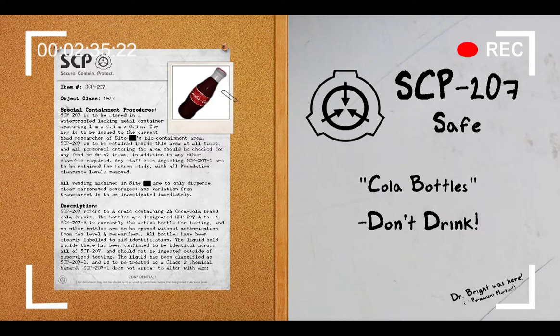Unless authorized by two Level 3 researchers, only 5 milliliters of SCP-207-1 is to be used for testing. Amounts higher than this have shown no difference in effect, with the exception of the subject SCP-207 was recovered from.